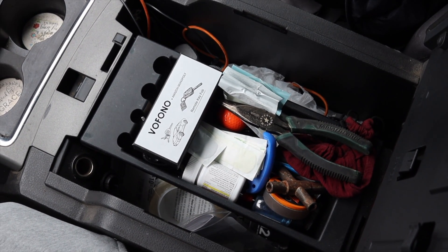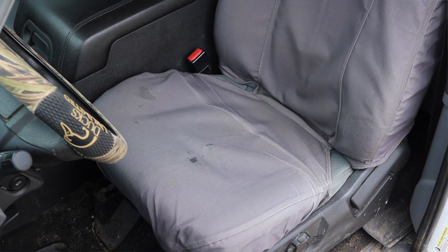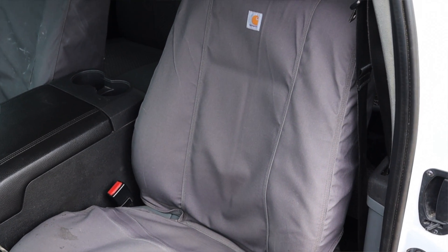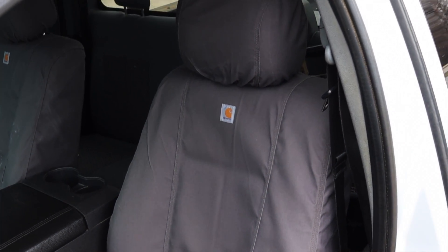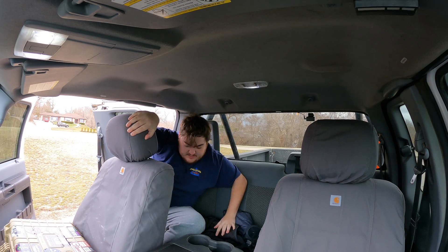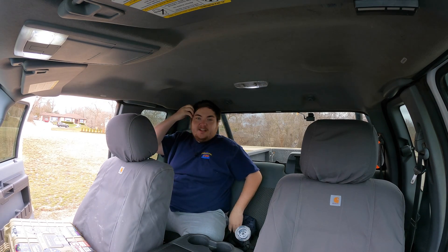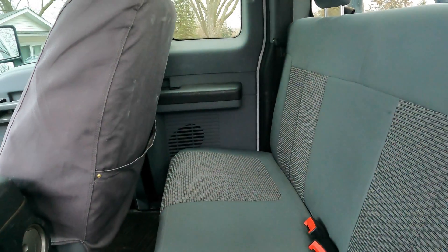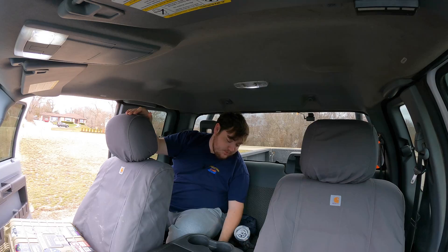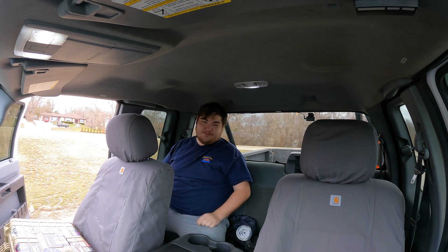There's a giant center console, and the seats have covers on them to protect them since this is an actual work truck used every day. Owner Ted put seat covers on to make them easier to clean. As for the back seats, these seats are pretty terrible — you could put someone back here if you either dislike them or really have to, but I wouldn't recommend it. There are two vents back here, a 12 volt outlet, and you can manually crack the windows open.